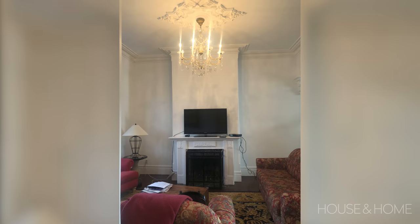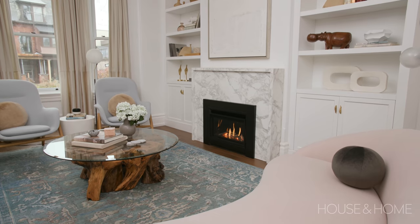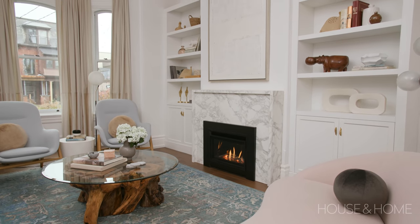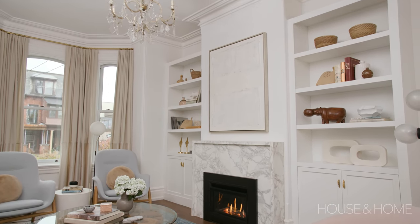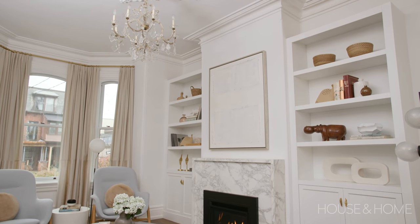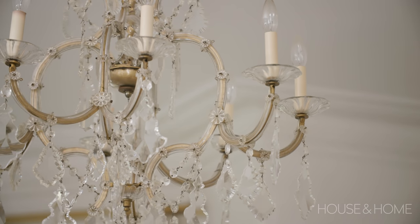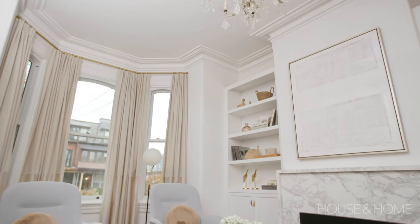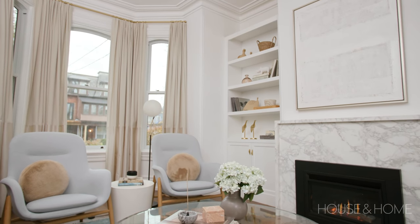We also revamped the fireplace — it was a lot more traditional, so we modernized it with a new mantle of porcelain and gave them really modern bookcases. In an effort to stay away from the moldings, we didn't go all the way to the ceiling with them — we just capped it off with a modern top so they stand alone. The light fixture was actually original to the home. Jane really wanted to keep it, and it works really well balancing the traditional existing features with the new modern features.